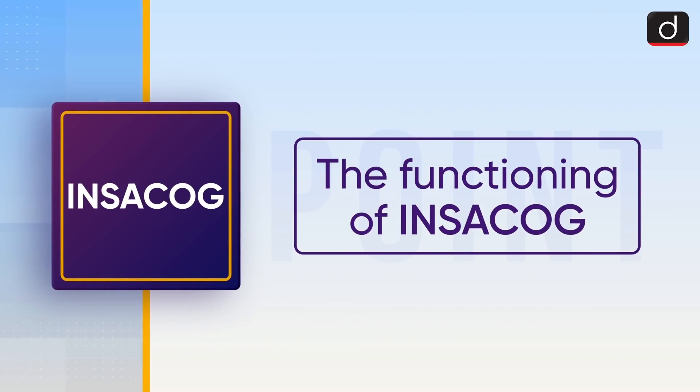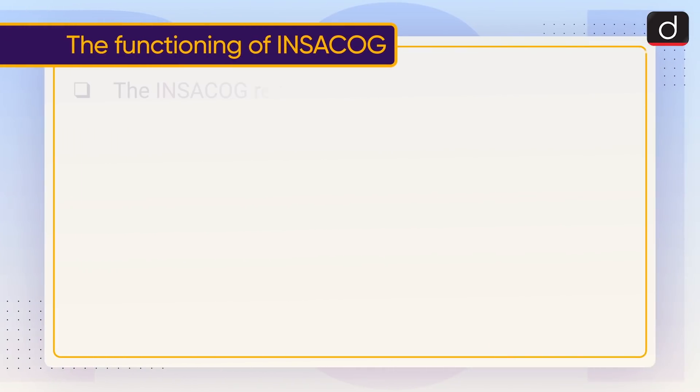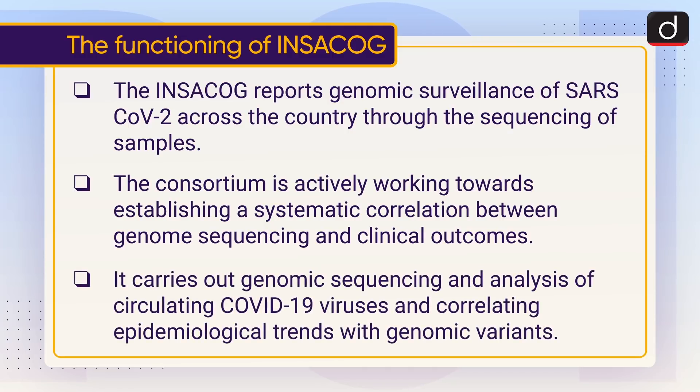Now let's discuss the functions of INSACOG. INSACOG reports genomic surveillance of SARS-CoV-2 across the country through the sequencing of samples. The consortium is actively working towards establishing a systematic correlation between genome sequencing and clinical outcomes. It carries out genomic sequencing and analysis of circulating COVID-19 viruses, correlating epidemiological trends with genomic variants.